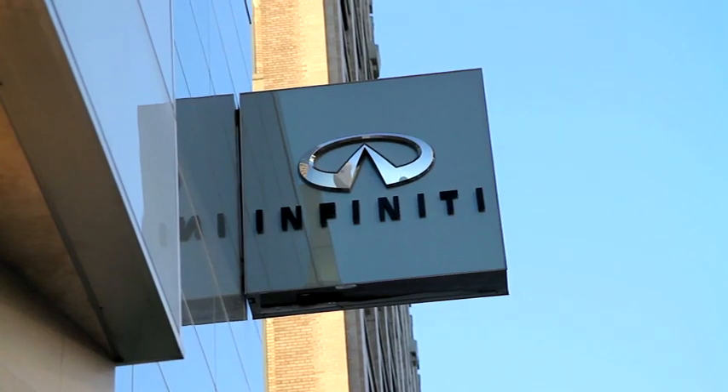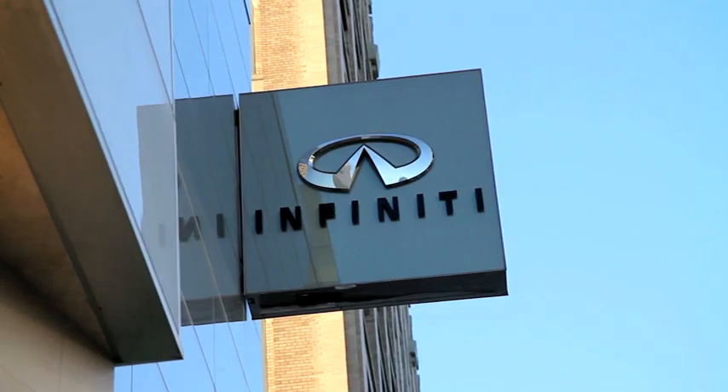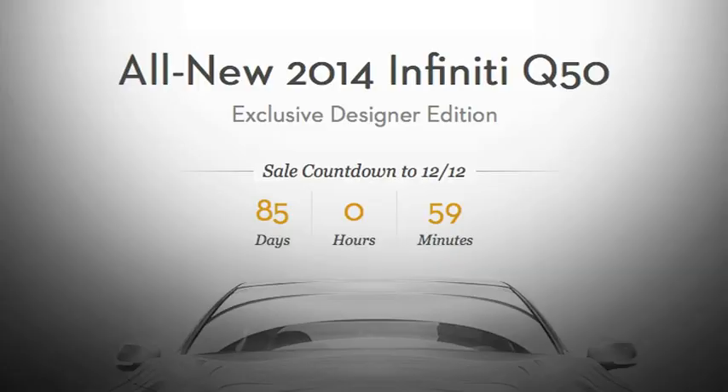Gilt.com joined with Infiniti to offer these luxury sports sedans, and both brands say the partnership just made sense. Gilt and Infiniti have very similar customers — they're very fashion-savvy, tech-savvy. They like new things, and we think this is a great partnership.